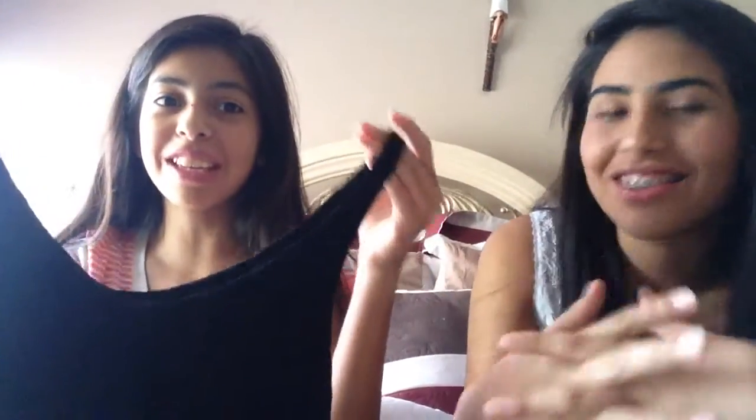The second item from American Eagle is this v-neck top. I'm not sure of the color — it looks black and navy. I really like the cut at the bottom and it's see-through but it has a built-in undershirt at the bottom so you can't see through from the inside. It's so cute.